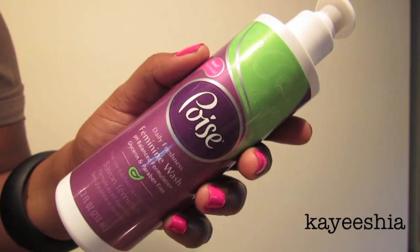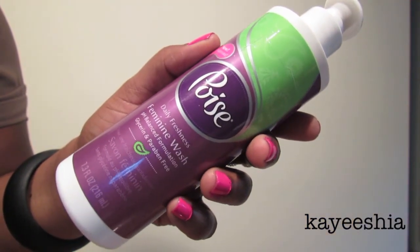Sticking to body washes — this is the Poise feminine body wash. I use the Japanese Cherry Blossom to wash my body and then for my private parts I use the Poise feminine wash. Personally, I don't believe in using scented shower gels to wash your private parts, so I stick with Poise or Summer's Eve feminine body wash. This one is glycerin and paraben free, and it helps balance your pH, which is very important for women to prevent yeast infections and similar issues.